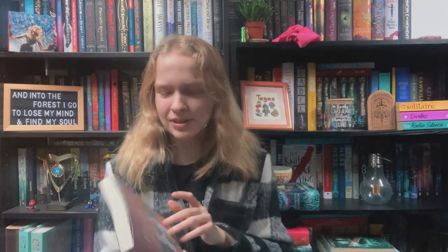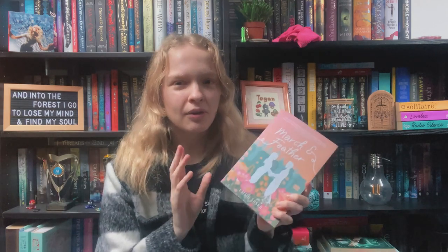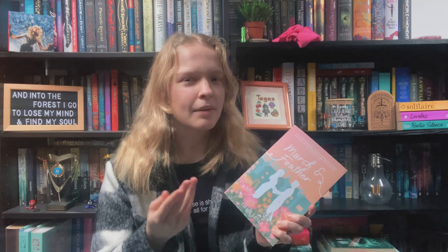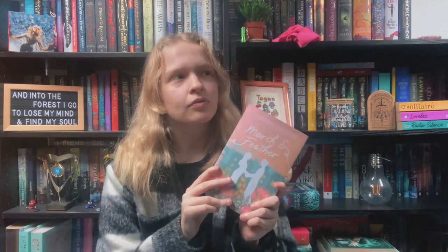The first project I want to talk about is March and Feather by Emma Sasker. This is the debut contemporary YA novel of one of my closest friends, and I had the honour of working on the cover and the interior design for this book and overall just handling the publishing. I've done a full video about the design, cover making, and interior process on this channel — I'll link it in the description. This came out on or around Valentine's Day 2023, so February, which is where my year began in terms of creativity.